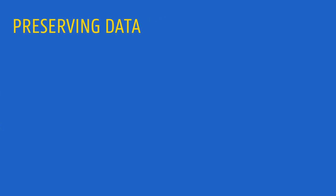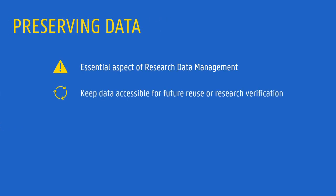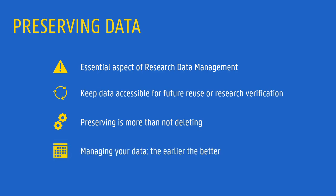Preserving data is an essential aspect of research data management, and ensures that data can be accessed in the future for further reuse or for research verification. But preserving data implies more than simply not deleting it, and it requires some preparation efforts. The earlier you start managing your data, keeping it organized and documented, the easier it will be to get data ready for preservation.